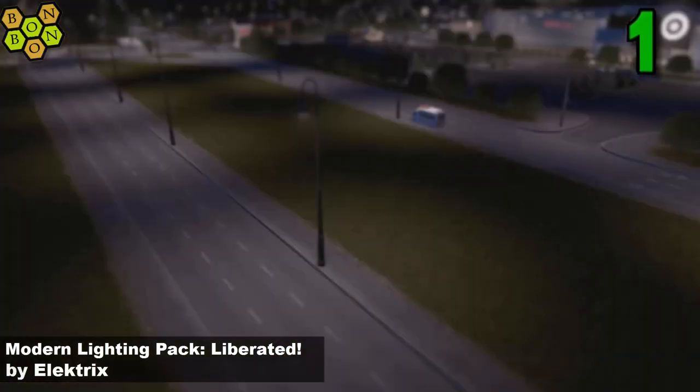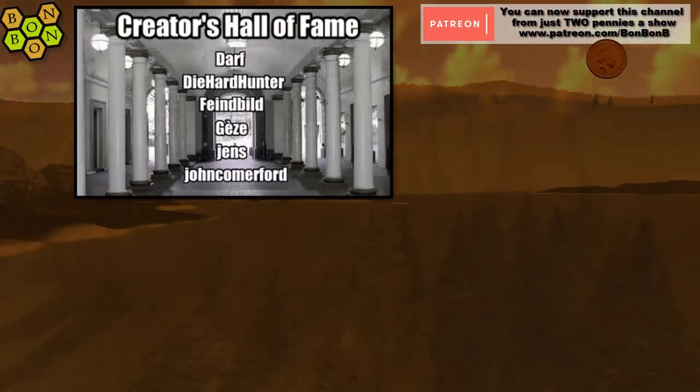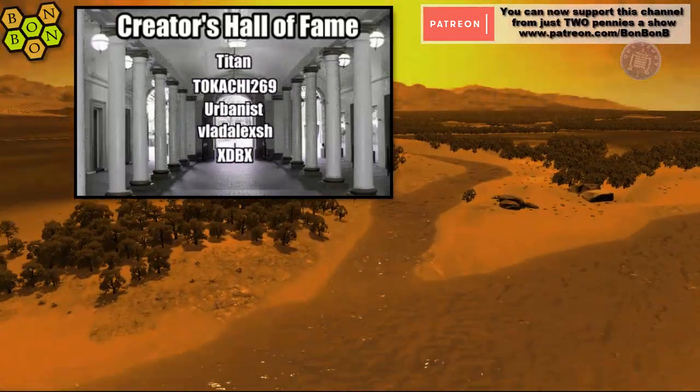Thanks for watching, for commenting, for liking, and for subscribing — and to all of the creators, not just those in the hall of fame but all of the others as well, for providing such a great range of things. I've been Bom Bomby, you've been very very welcome, and I'll see you very very soon.